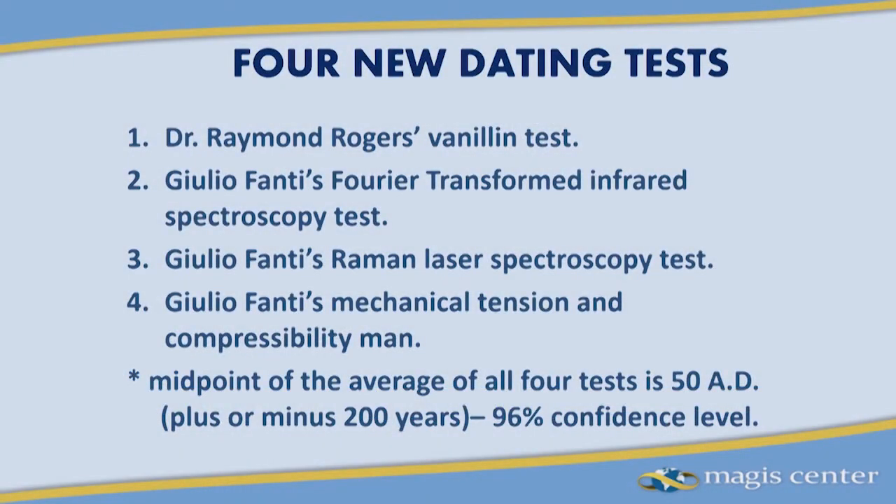Fanti also performed several different iterations of a mechanical compressibility and tension test — a breaking point test on myriads of fibers in different directions, testing crushability before breaking versus stretchability before breaking. If you average together all of those results, basically what you get is a date of 50 AD — very much close to the time of Jesus' crucifixion — plus or minus 200 years with a 96% confidence level.